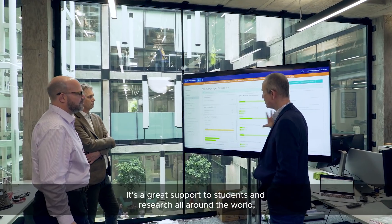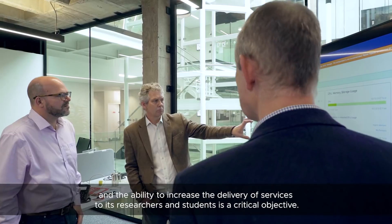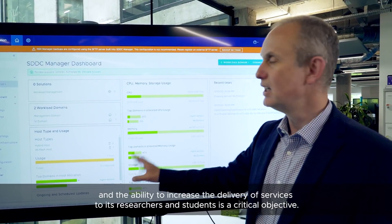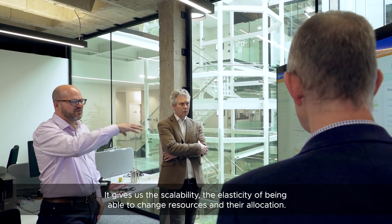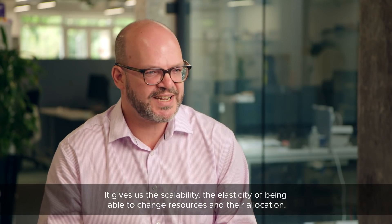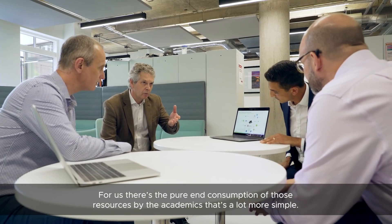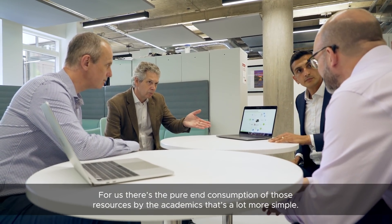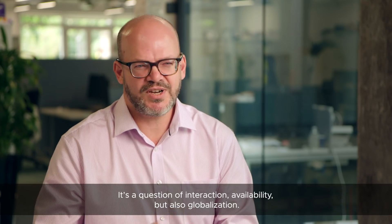VMware Cloud Foundation provides a large number of benefits to the University of Bristol. It's a great support to students and research all around the world, and the ability to increase the delivery of services to researchers and students is a critical objective. It gives us the scalability and the elasticity of being able to change resources and their allocation. For us, the consumption of those resources by the academics is a lot more simple — it's a question of interaction, availability, but also globalization.